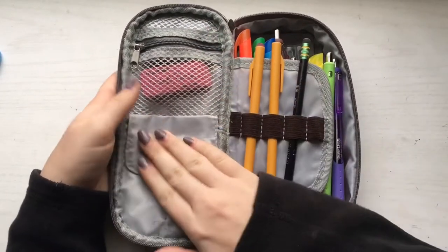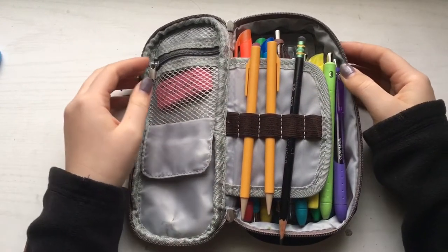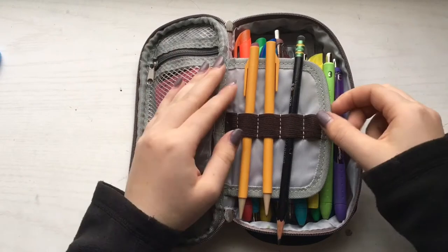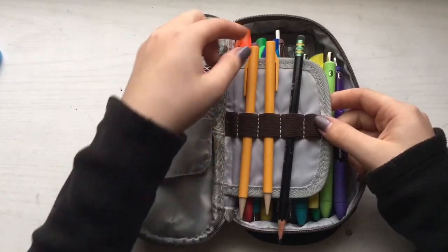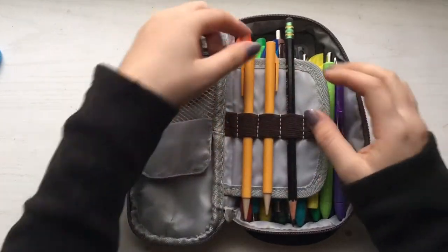The next thing in this pencil case is a little compartment to keep things in. I don't have anything in it right now, but I feel like it will eventually be useful. The next thing I have is a little flap divider that holds all my pencils.